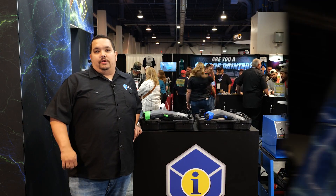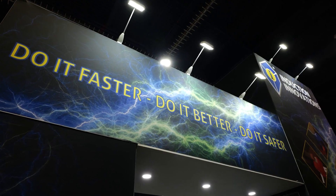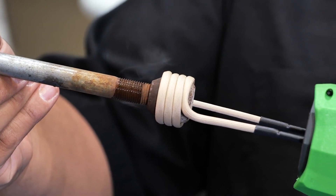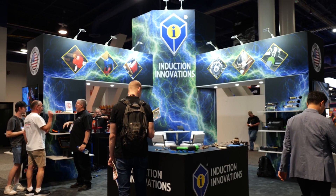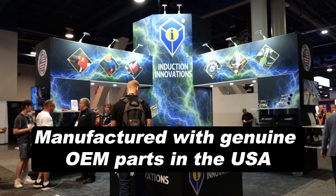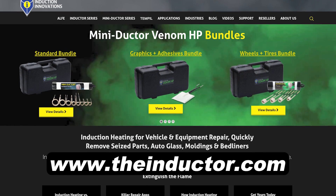So why the Miniductor? At Induction Innovations we believe: do it faster, do it better, and do it safer. Not only are we able to give you a safe, precise, reliable way to heat, but we can go places that no torch has gone before. We are proud to say that we are a hundred percent manufactured with genuine OEM parts right in Elgin, Illinois in the good old US of A. You can find all of our products at TheInductor.com.